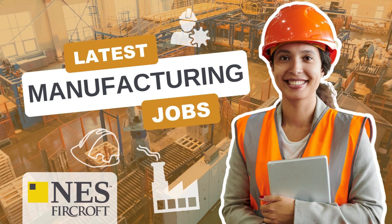Are you looking for your next role in manufacturing? Here at NES Fircroft we've got you covered, so keep watching to see some of our hottest and latest jobs from around the globe.